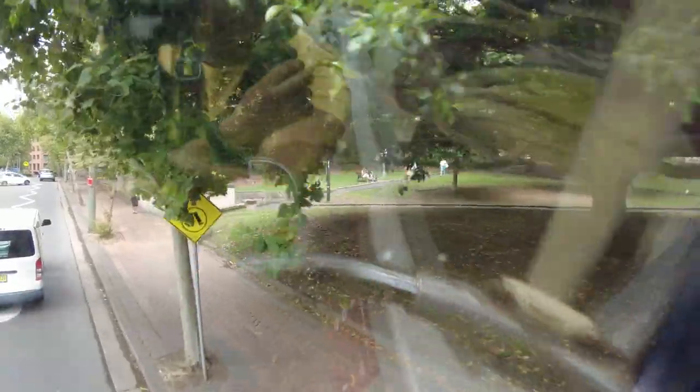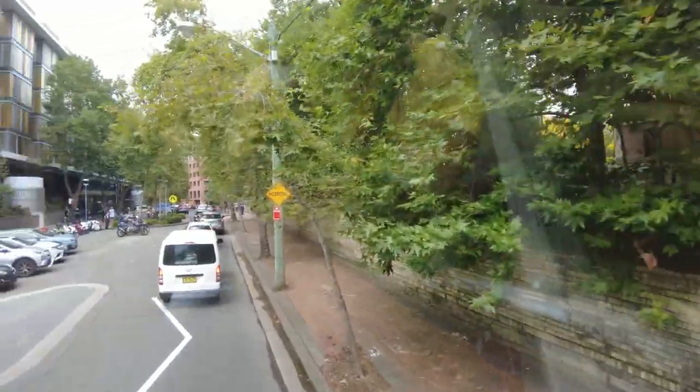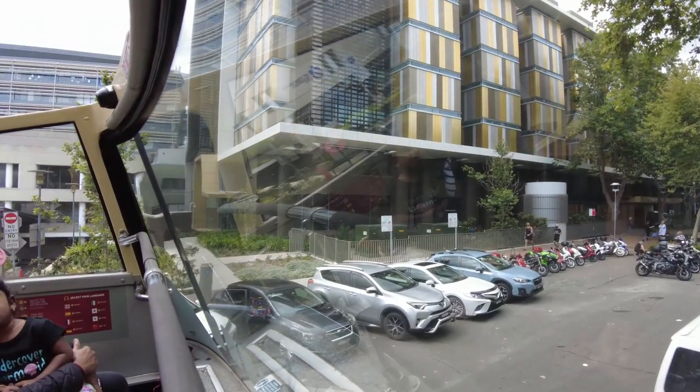On my right-hand side, there is the Jewish Museum, which exhibits artifacts related to the Holocaust, as well as the achievements of different Jewish people in Australia. And you can also see St. Vincent's Hospital on the right-hand side. This area is called Darlinghurst.